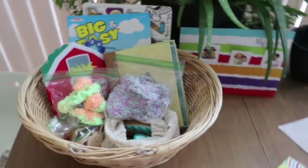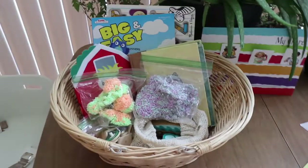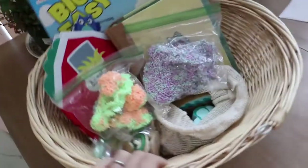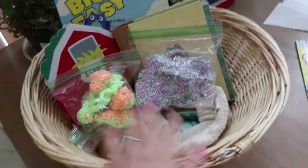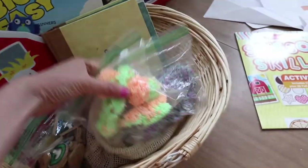I changed out my morning basket. I try to change it out every few days. But here's what's in it today. I have an almost two-year-old and a four-year-old, so this is what they play with in the morning.